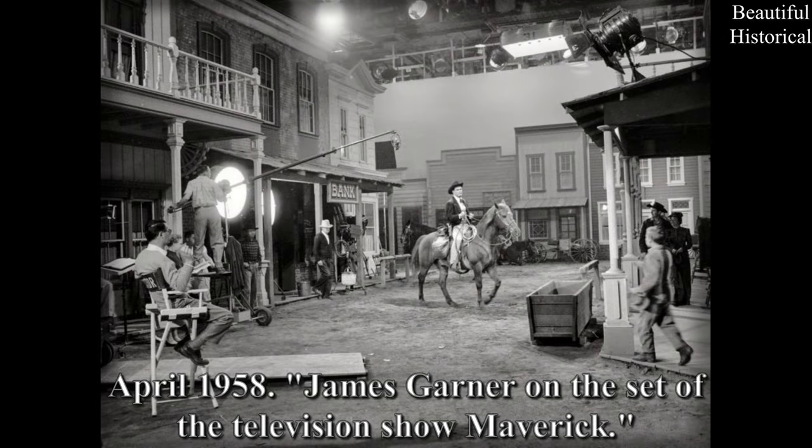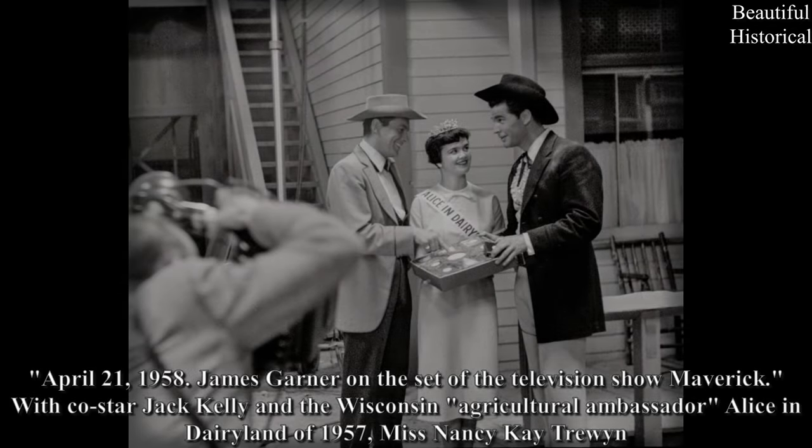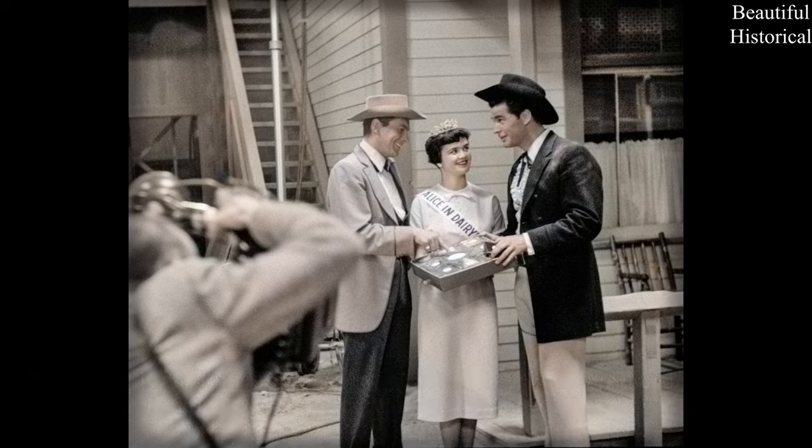April 1958 — James Garner on the set of the television show Maverick, with co-star Jack Kelly and the Wisconsin Agricultural Ambassador, Alice in Dairyland of 1957, Miss Nancy K. Truant.